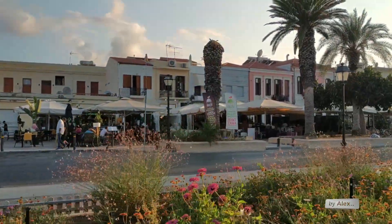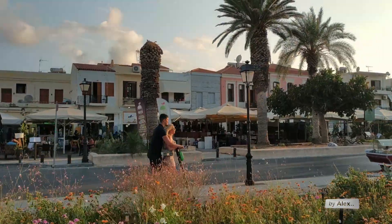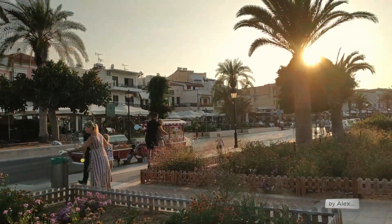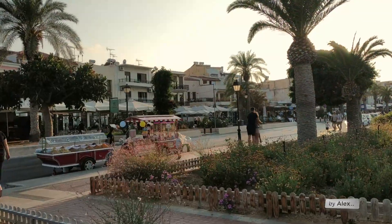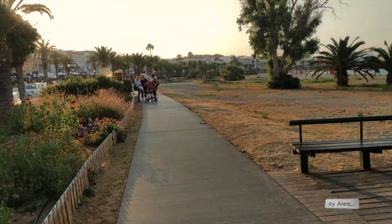On the other side of the beach side, of course, there are the cafes and the restaurants. There you can also walk, and from here is the beach side.